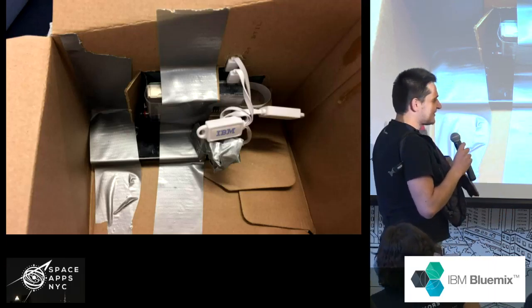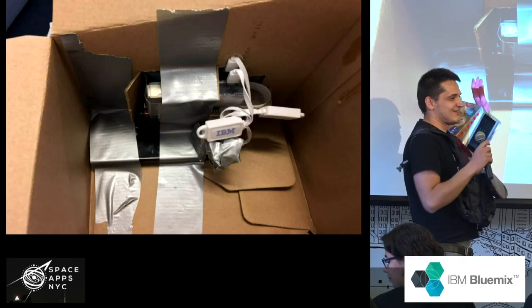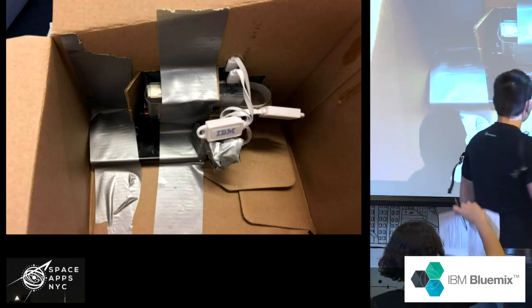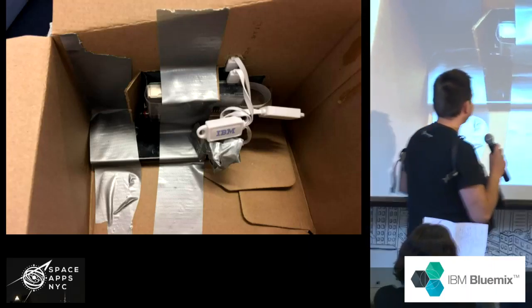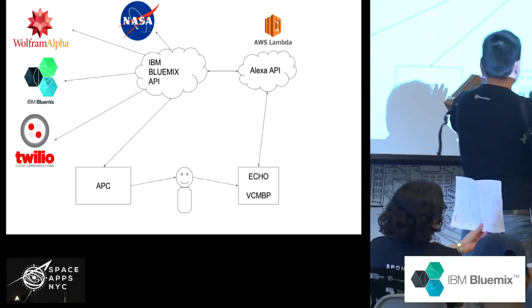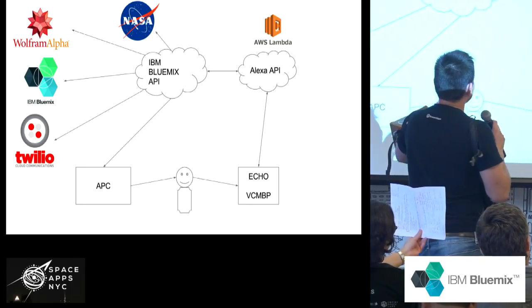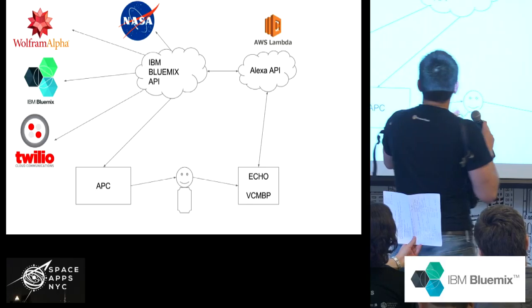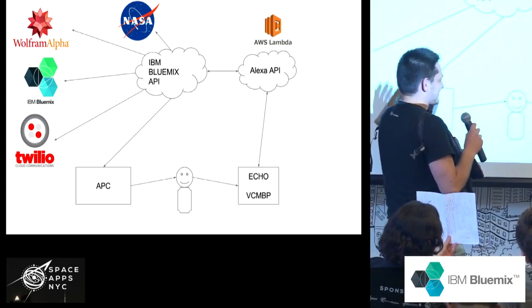Hardware-wise, as you can see, we use not only the IBM platform but also IBM hardware — it's a professional solution. It's great duct tape — the best hardware. Everything is awesome. The architecture uses AWS Lambdas, the Alexa API, and we are using NASA APIs to get some pictures.